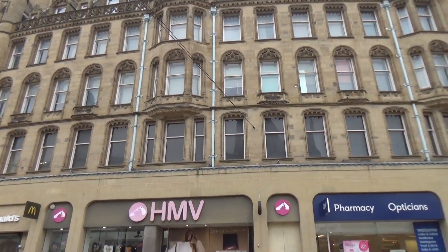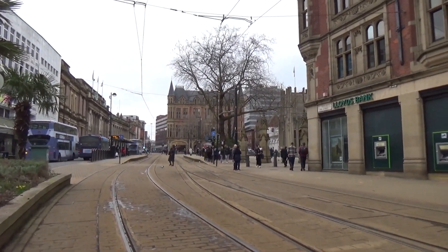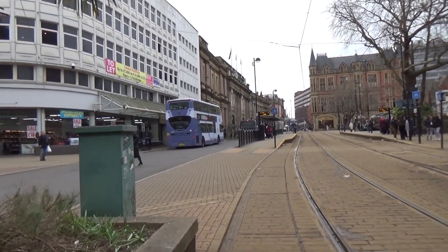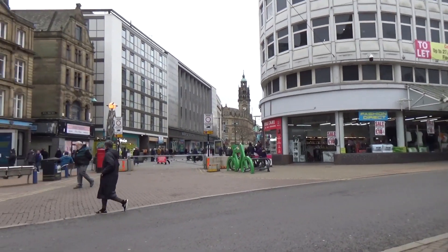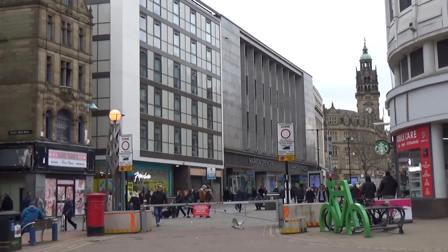We're looking back down High Street from the corner of Fargate. We've still got a Marks & Spencer's — how long that Marks & Spencer is going to last is another question.